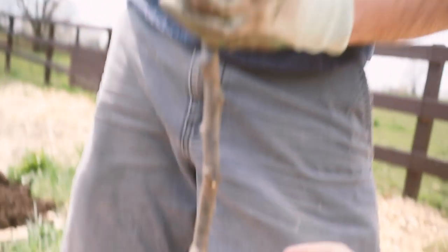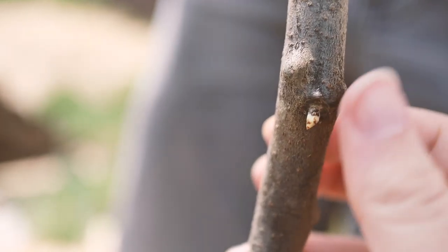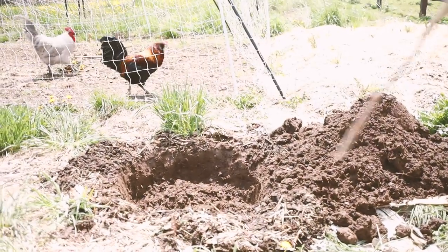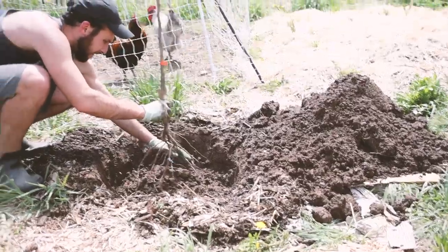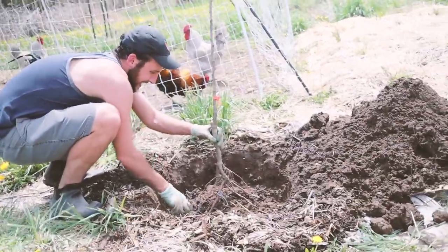This is the medlar tree - you can see it's already starting to wake up from dormancy, so it's a good thing we're getting it planted now. It's an Evrham medlar. We got the hole dug, got the tree in, spreading those roots.